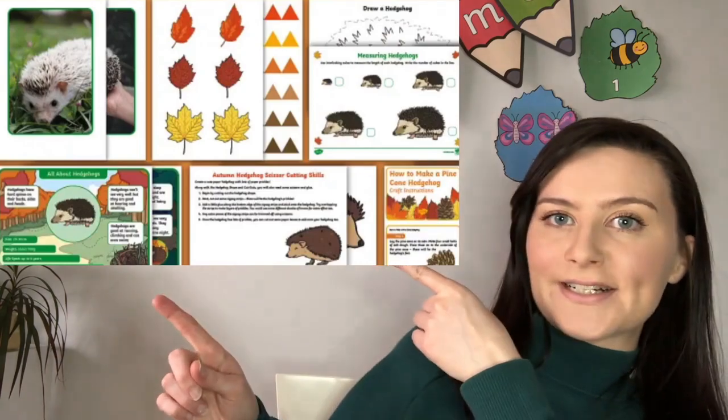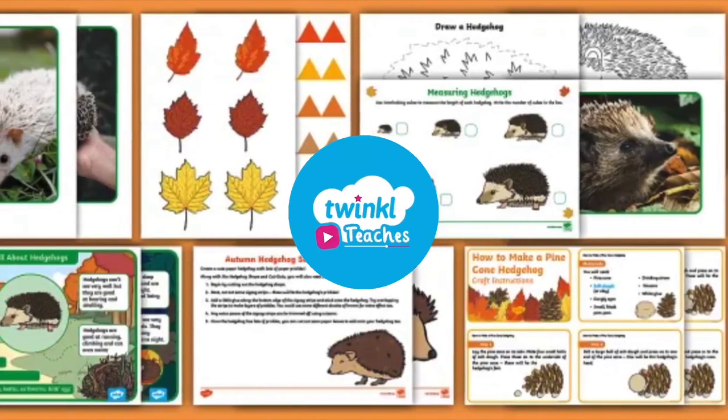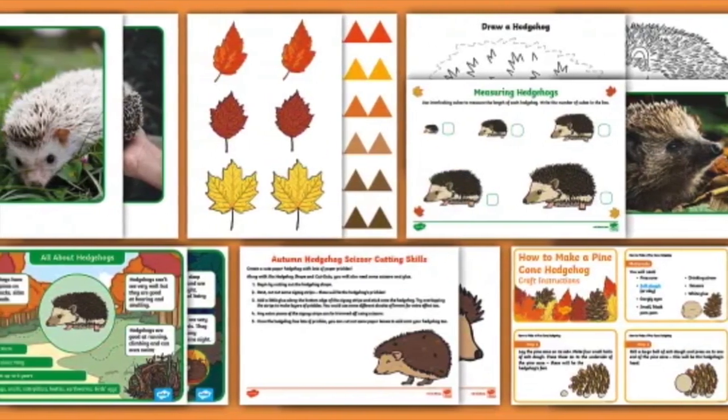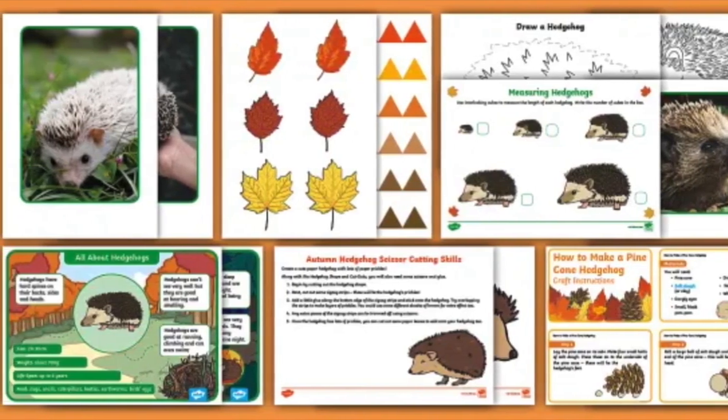Hi there, it's Fiona from Twinkle Teaches. Today we're going to take a closer look at this resource. This lovely hedgehog resource pack is full of engaging activities to teach young children about hedgehogs — from fun facts, colouring sheets, pencil control activities, and even maths resources.